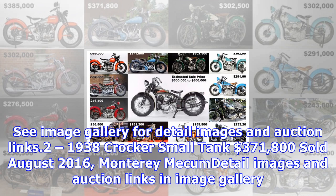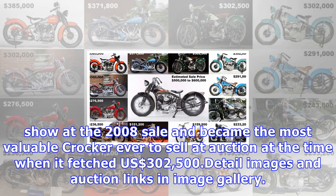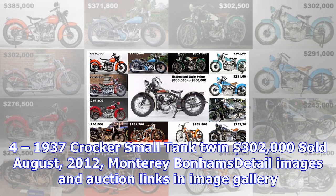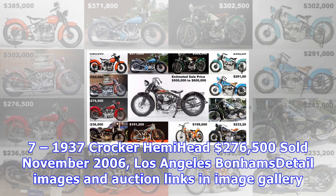1. 1942 Crocker Big Tank — $385,000, sold March 2015, Las Vegas Mecum. This 1942 Crocker V-Twin was estimated to fetch between $300,000 and $350,000 at Mecum's E.J. Cole Collection auction in March 2015. It sold for $385,000, setting a new record for the marque. 2. 1938 Crocker Small Tank — $371,800, sold August 2016, Monterey Mecum. 3. 1939 Crocker Big Tank Twin — $302,500, sold June 2008, California, RM Sotheby's — sold as part of Joe McPherson's collection. This Crocker was the star of the show at the 2008 sale and became the most valuable Crocker ever sold at auction at the time.